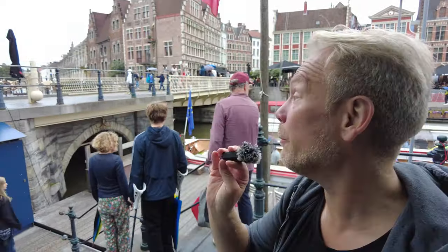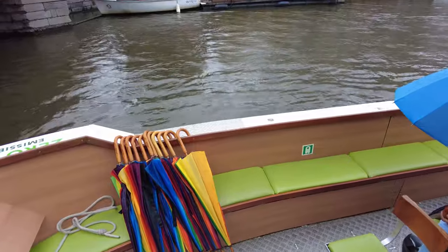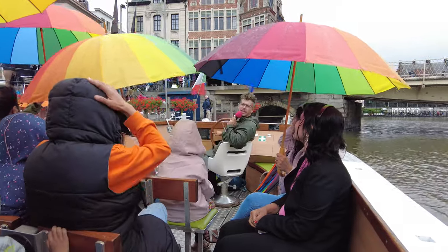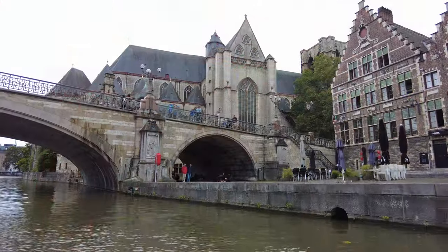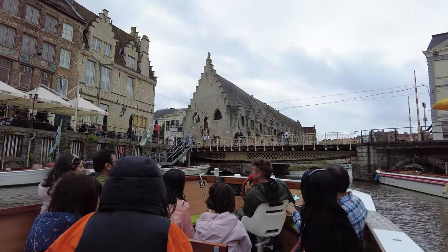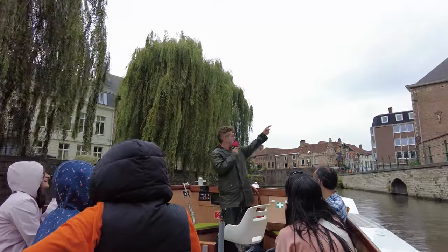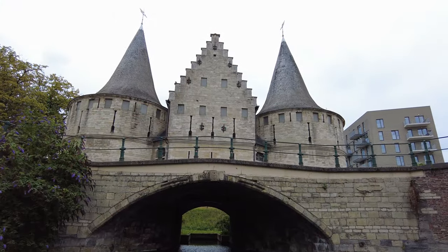Since there are canals in Ghent, there are boat tours as well of course. I took a boat tour in Bruges, so I think it's only fair that I take one here as well to compare the cities. If only it wasn't raining — that's gonna be one minus point, but nothing to do about the weather.